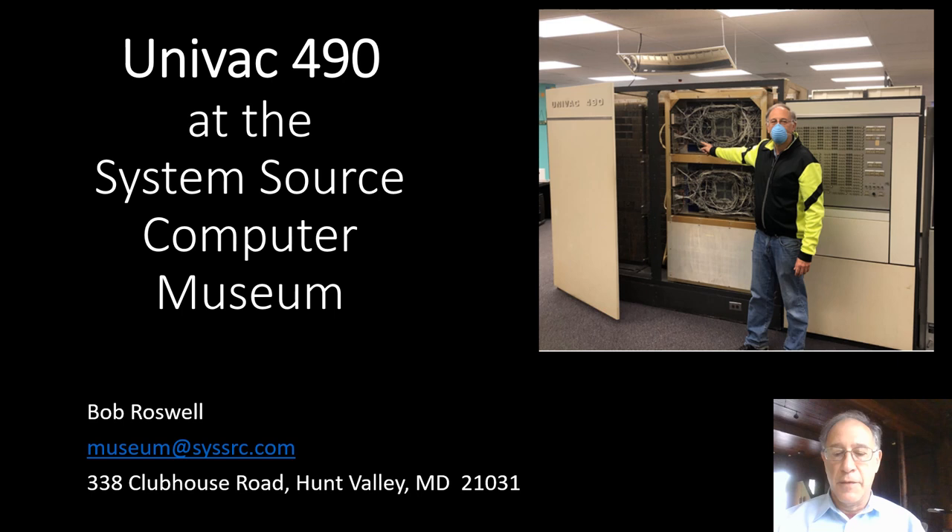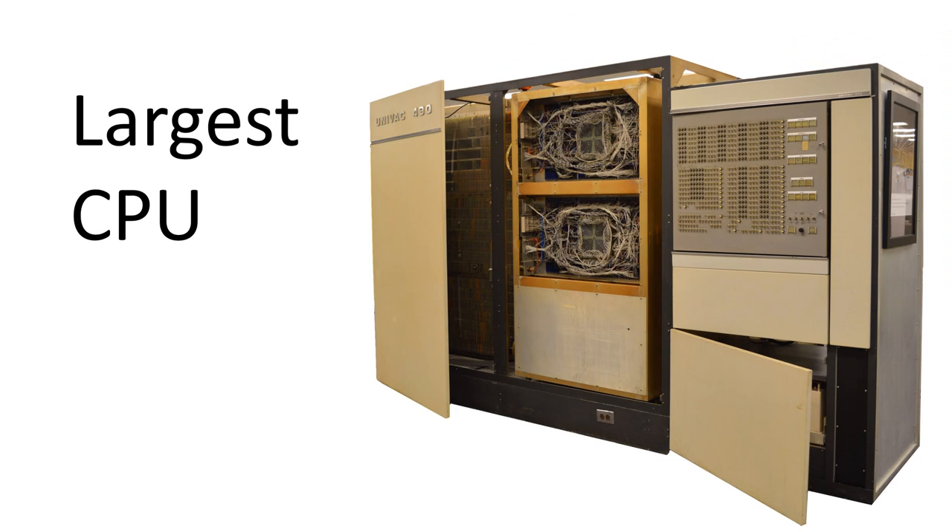I'm producing this video from home because we're under quarantine due to COVID-19. Our Univac 490 is the largest CPU we have in the collection. It's 12 feet 6 inches wide by 6 foot 6 inches high by 3 feet deep, and that's just the CPU.